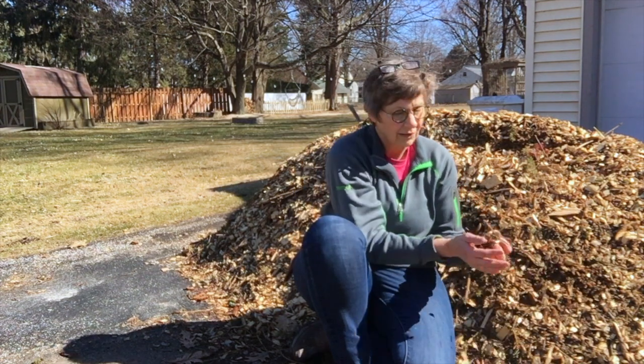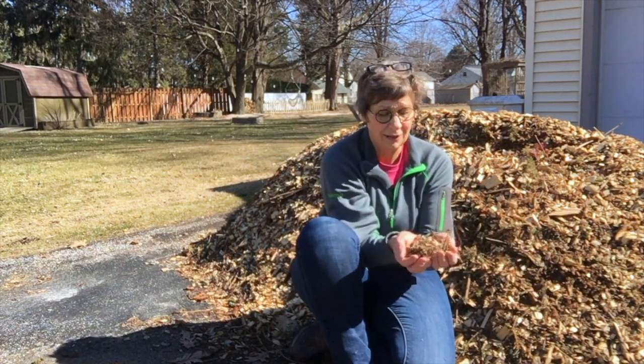We had a warm day yesterday and we've got a warm day today, so I'm starting to spread this. These are super fresh, right from the chipper.